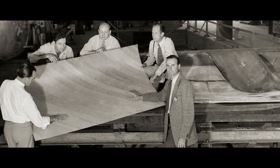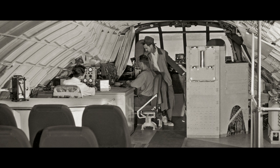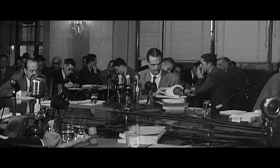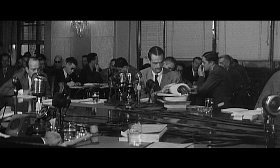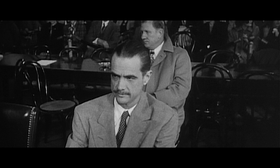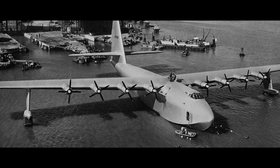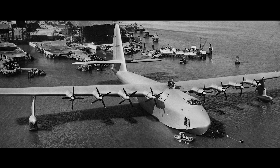Progress on the Hercules had been slow. The war was over and any strategic need for the flying boat was long gone. In 1947, Hughes attended a Senate hearing, accused of wasting government funds. During six days of intense questioning, Hughes defended the Hercules and his reputation: 'I've put the sweat of my life into this thing. I have my reputation rolled up in it. And I have stated several times that if it's a failure, I'll probably leave this country and never come back. I mean it.' He maintained that building an aircraft of this scale would prove vital to the future of aviation. A senator described the Hercules as a flying lumberyard that would never fly.